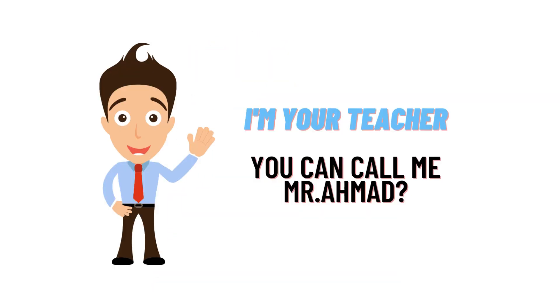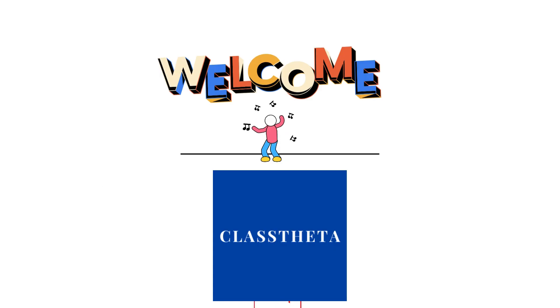Hello everybody, how are you? I am Muhammad Ahmad, your teacher here, and I will be teaching you different questions and answers. I welcome you on ClassTreator.com where we will be discussing questions. So let's get on the question.